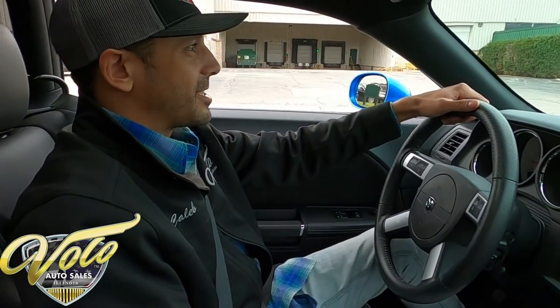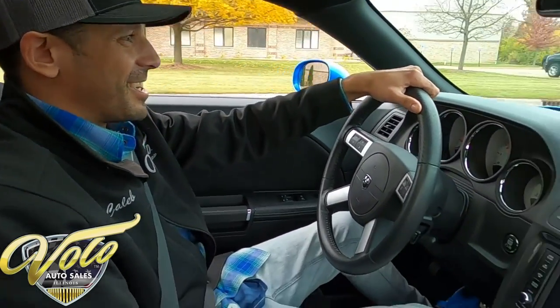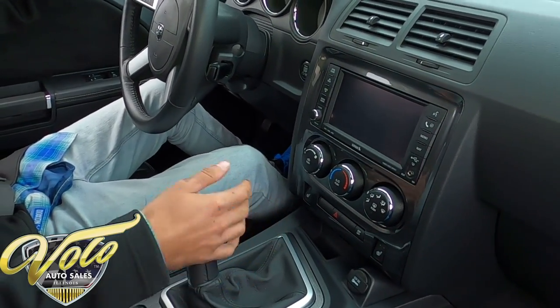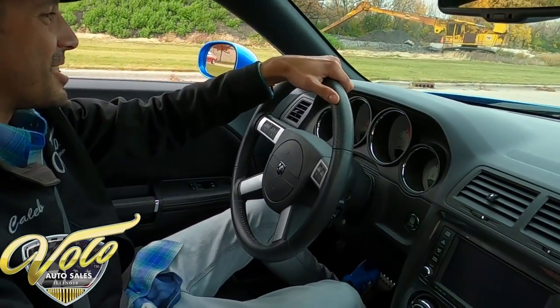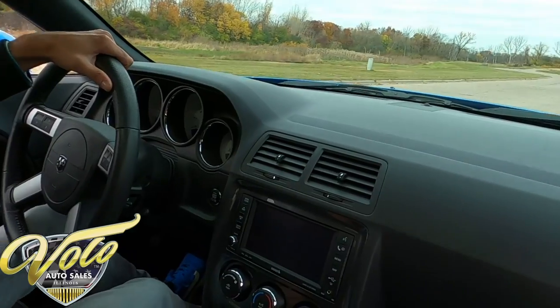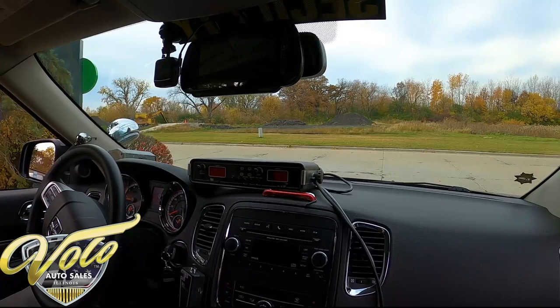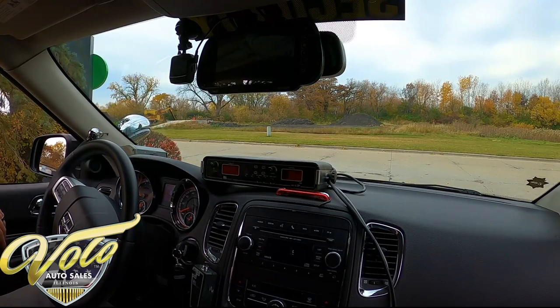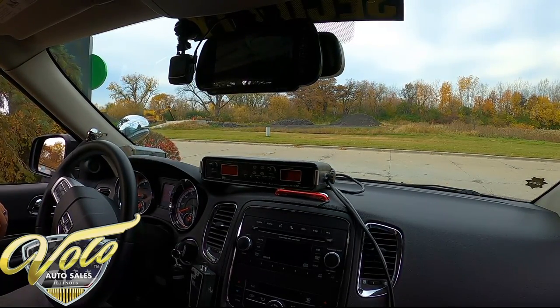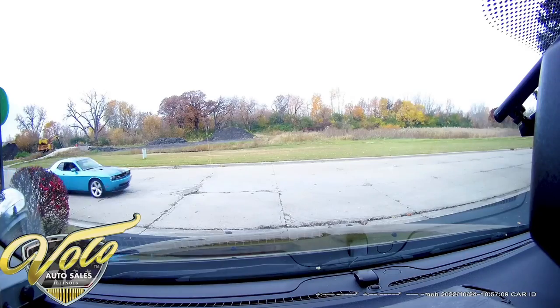I love these SRT8 Challengers — they're just very comfy. Got all the right options: heated seats, navigation, six speed. These 6.1 Hemis only came in a couple of years — they're definitely a great engine. Let's see what this thing has. What's that sound? Doesn't sound like a truck. Doesn't sound very peaceful either. Caleb — every time. Let's get him.